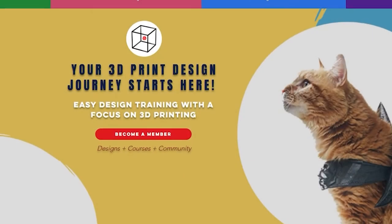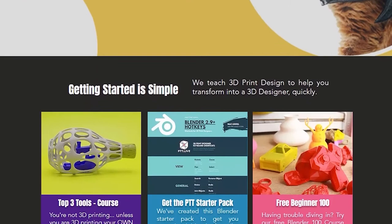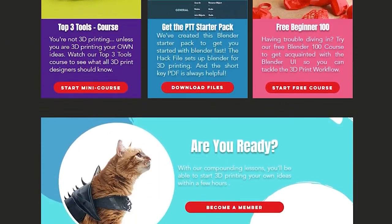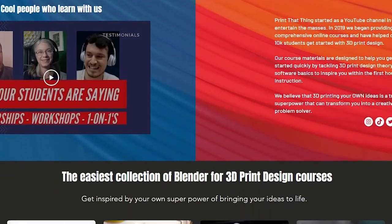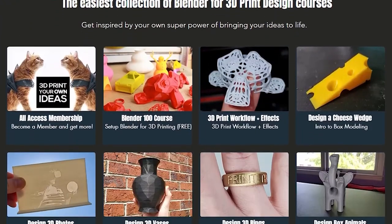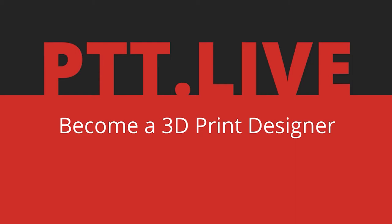This episode is brought to you by Print That Thing, an educational platform that helps you become a 3D print designer within 30 days. We provide easy-to-digest lessons that compound so you can learn fast. You can learn 3D print design on YouTube, but we teach a unique and flexible workflow not found anywhere else. You'll learn by doing while creating 10 unique designs, giving you a strong foundation to get you 3D printing your own ideas. Become a member at ptt.live for designs, courses, and community.